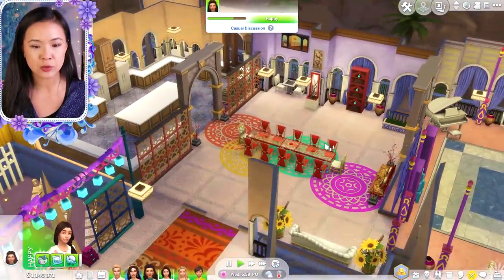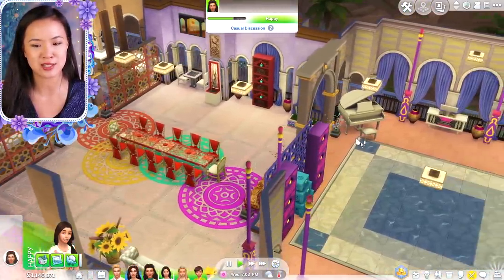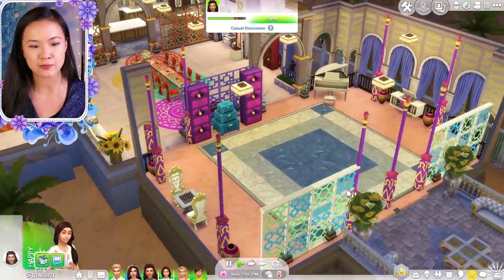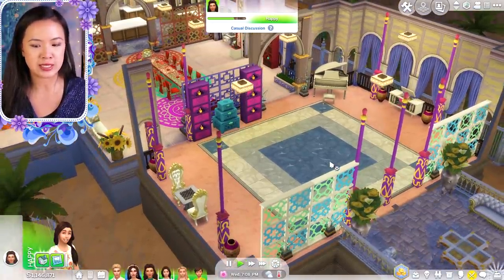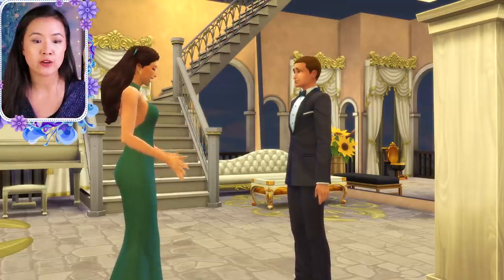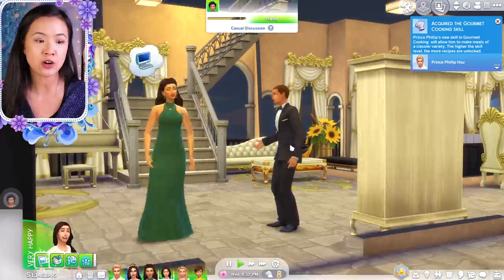And then here we have our little dining room. I like this better than the dining room we had at the other one — we didn't really have an official dining room in the other Oasis Springs Palace because it was combined with the kitchen. And then we have here our little ballroom area. I made it festive for Princess Kimberly's birthday. And then I did also invite Lord Arryn of Brindleton Bay, just because I was curious to see how him and Princess Arya get along.